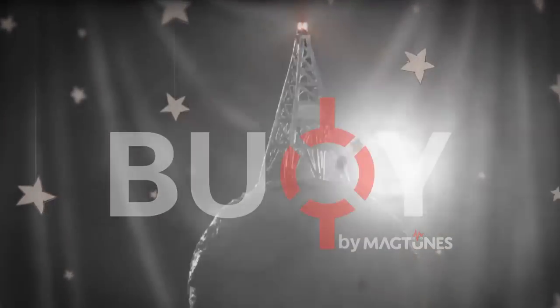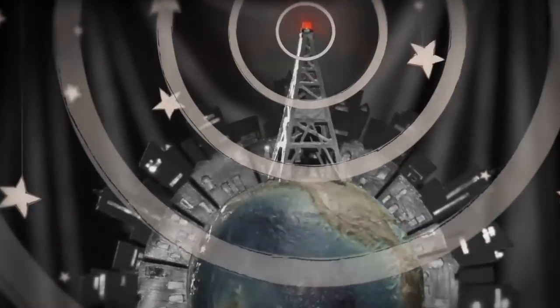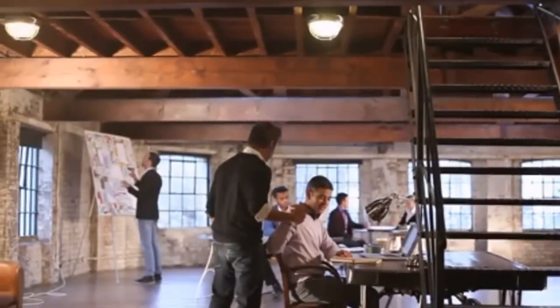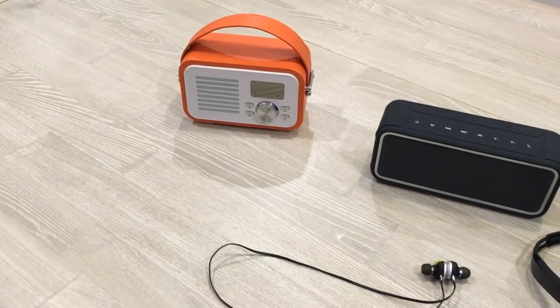What if we could advance technology to create a speaker big enough for a party, but small enough to always go with you? At MagTunes, we are on a mission to make premium audio products accessible to everyone.